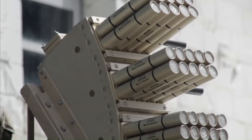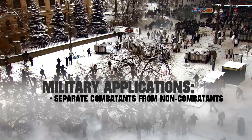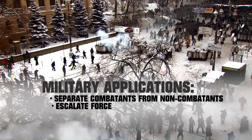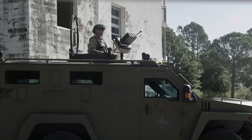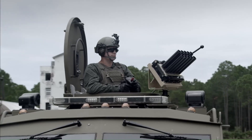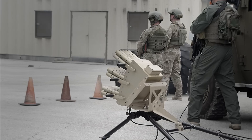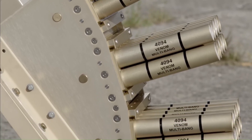Designed for use in high-stress situations, it enables operators to control crowds, secure perimeters, and de-escalate potential threats without the use of lethal force. Compact and easily mountable on a number of platforms, the Venom system can be used in any application from the smallest to the largest, managing the complexities of security operations.